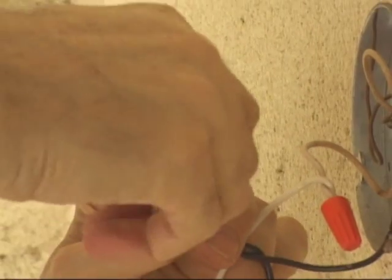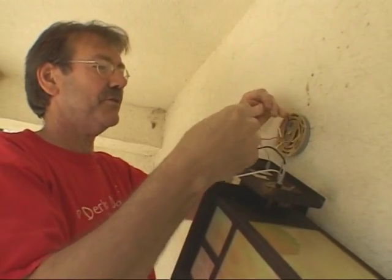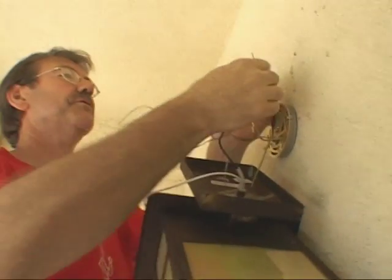Lighting is next on Scott's list. When you're a do-it-yourselfer, you gotta have do-it-yourselfer techniques — hands-free.